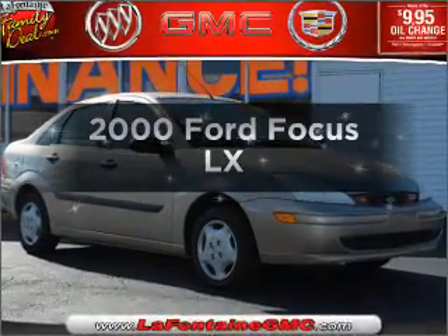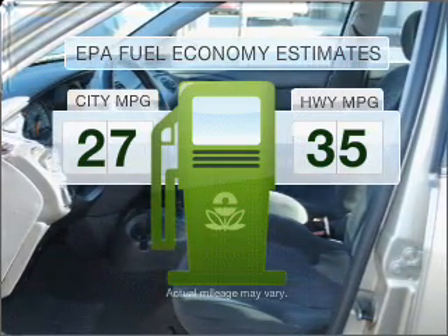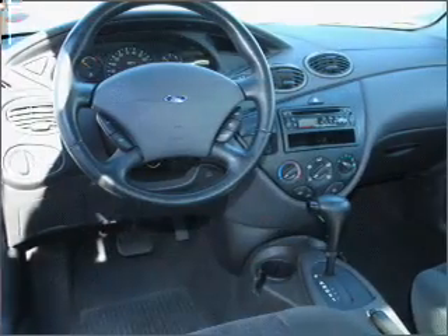Travel the roads in style and comfort in this great vehicle. In the city or on the highway, you'll spend less time at the pump with this fuel-efficient vehicle. With an efficient four-cylinder engine connected to a smooth shifting transmission, stand out from the crowd with premium wheels.